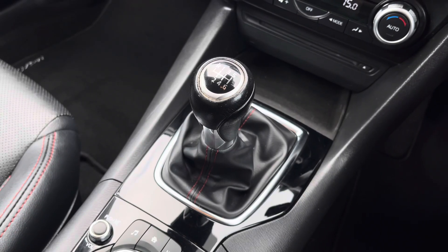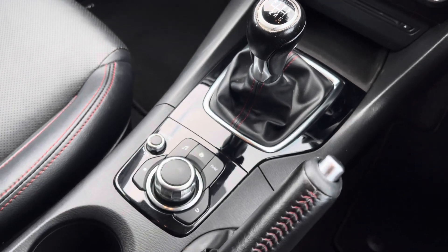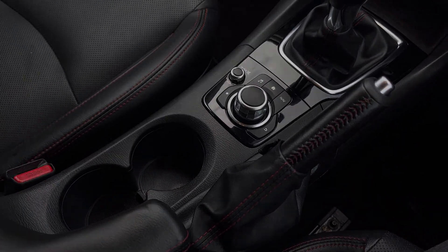And here we have the stylishly finished six-speed leather manual gear shifter, additional MMI controls and storage of two cup holders. Thank you for watching the presentation of this used Mazda 3, now available at Crew SEAT.